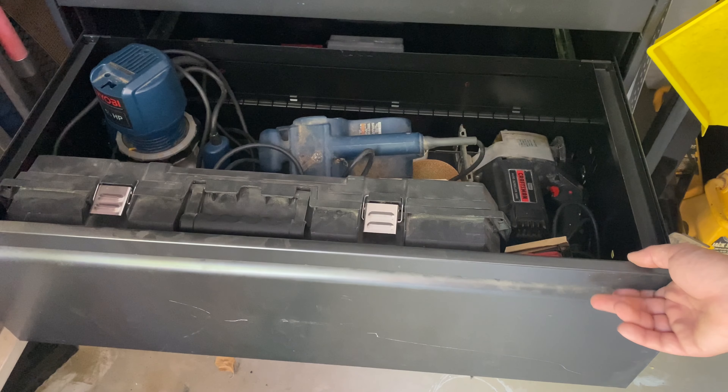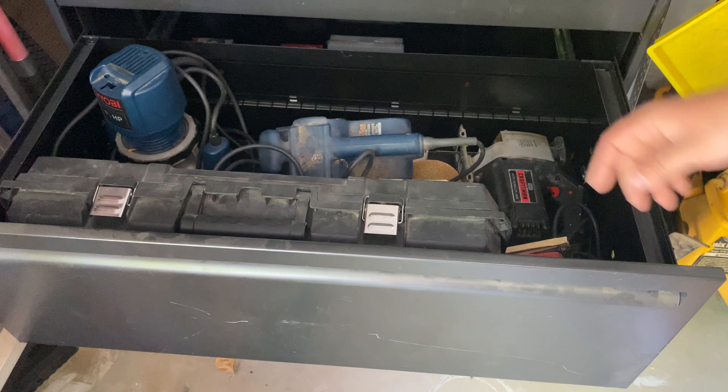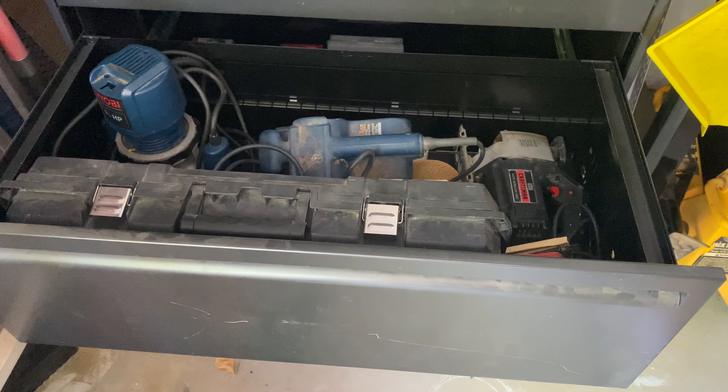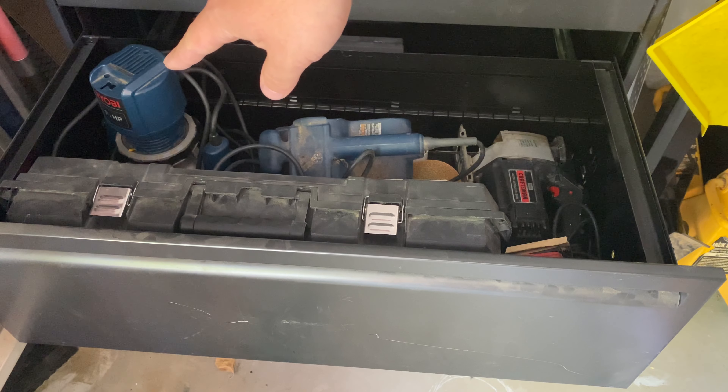Up here, some random power tools. For me, this is kind of the best I've got now for storage. A Sawzall, another Sawzall that I use just for cutting bushes and things like that. A sander — that's one I got for free.